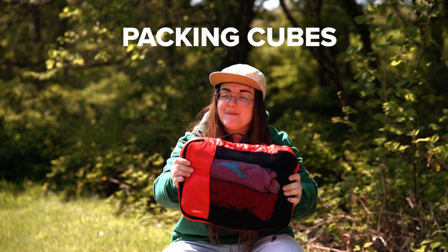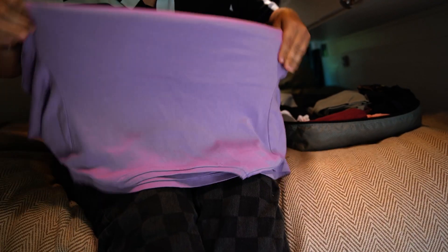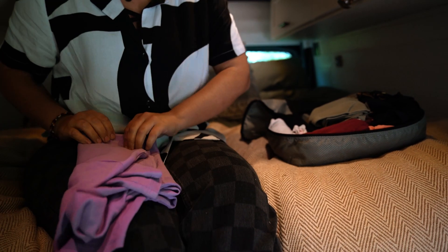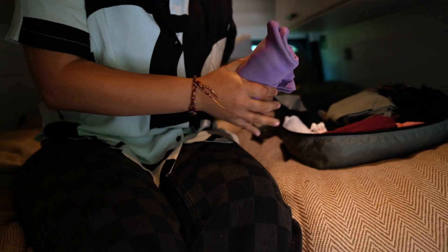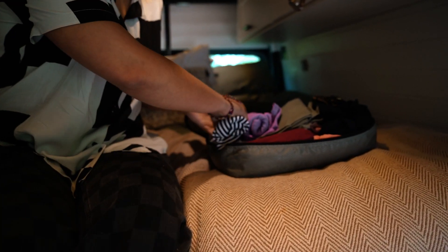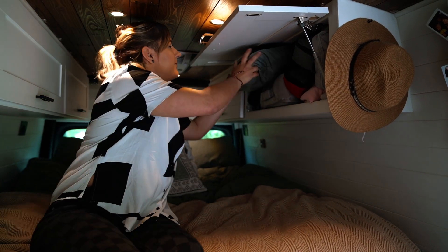Packing cubes, because it really does make storage a game changer. Whoever invented these needs a medal. Being in a van there's minimal storage, so we're always finding hacks to squeeze as much in. And the ultimate hack is rolling our clothes like this before sticking them in the cubes — it's made it so much easier to just shove them in our cupboards.